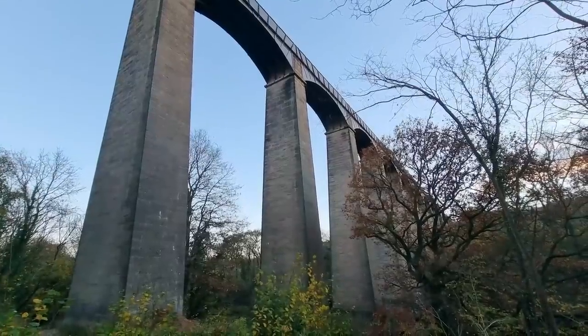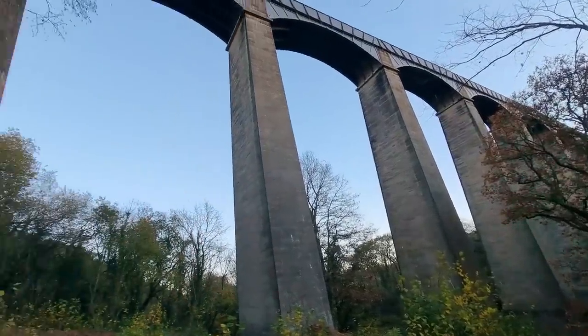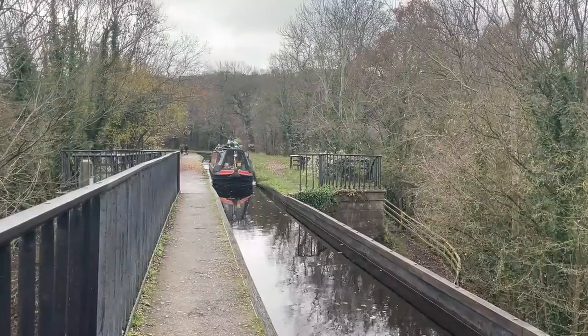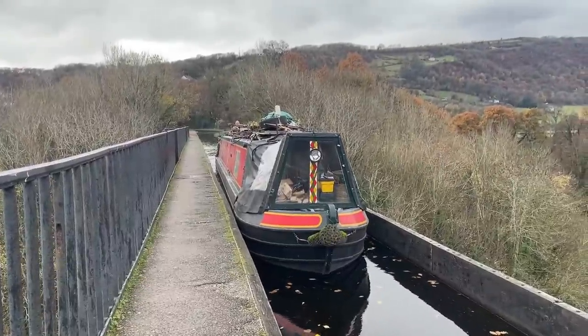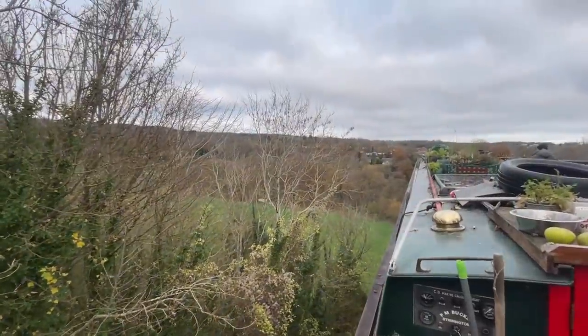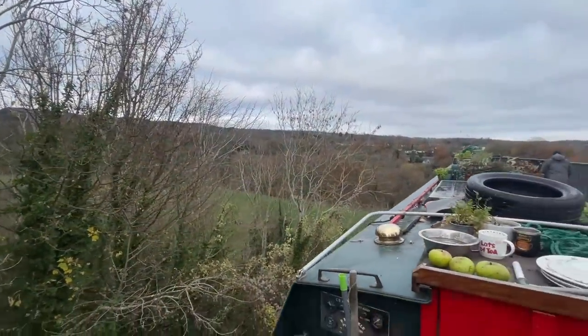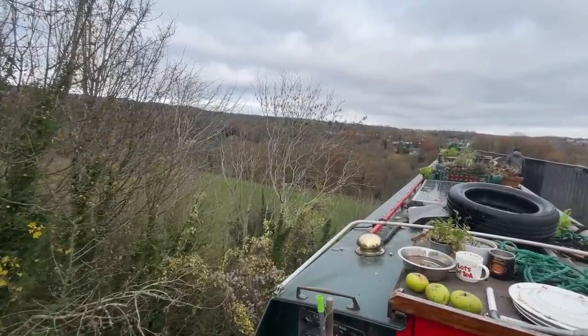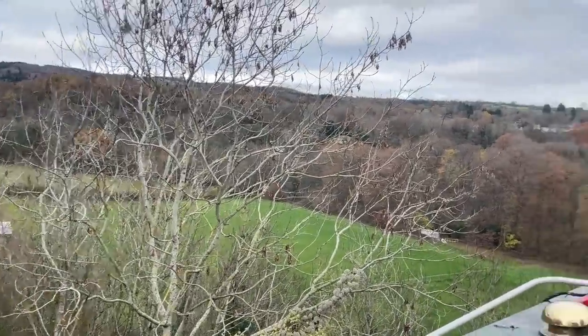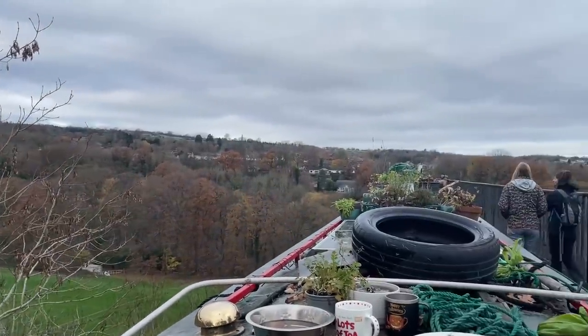Just around the bend and it's going to be the aqueduct. The Pontcysyllte Aqueduct — and yes, I'm aware I probably pronounced that wrong — is the longest and highest aqueduct in the UK and crosses over the Dee Valley. It's a Grade 1 listed building and part of a World Heritage Site. The aqueduct is 1007 feet long and 126 feet high. This aqueduct is famous for having a sheer drop on one side, which we'd heard could be quite scary.